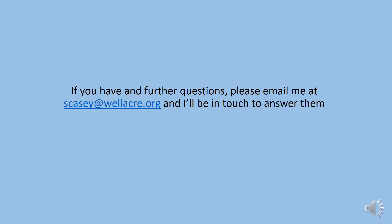I've tried to answer as many of the commonly asked questions as possible in this video. If there's something I haven't answered that you'd like to know, please feel free to send me an email and I'll answer your question. I'll say bye for now and I'm looking forward to seeing you all in September.